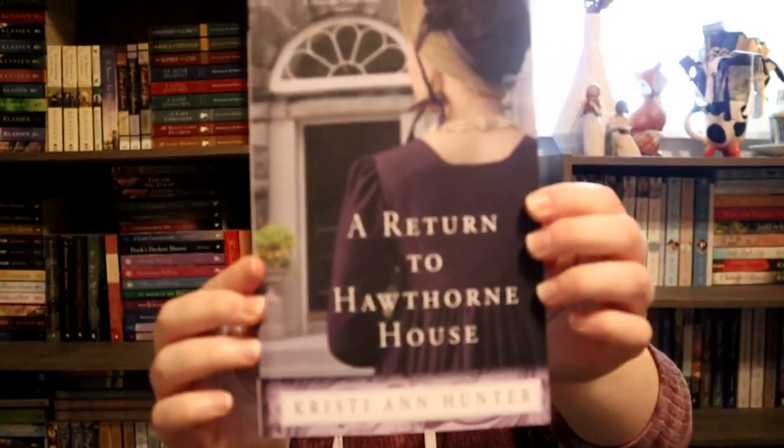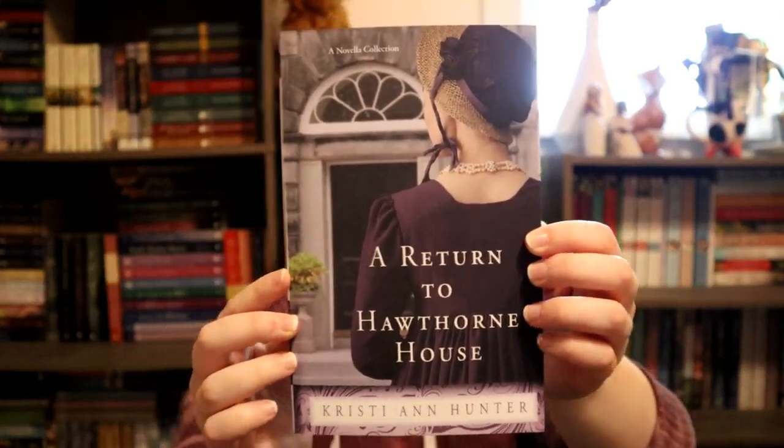And then violet — it's really just kind of purple. I did A Return to Hawthorne House by Christian Hunter, which is the Hawthorne House novella collection, and it is purple. That's my rainbow.